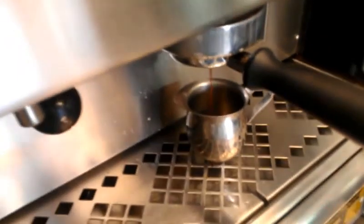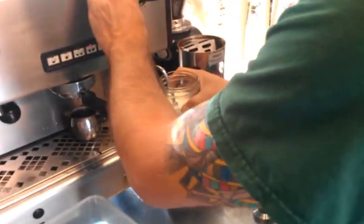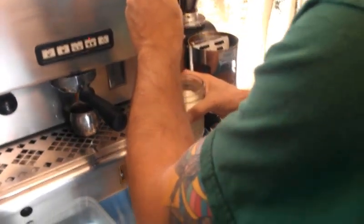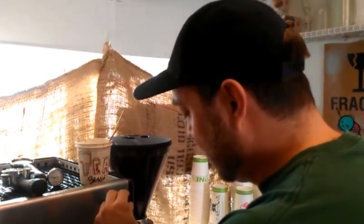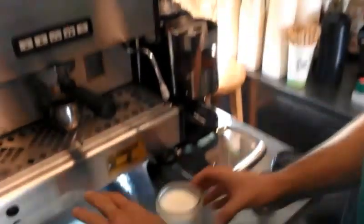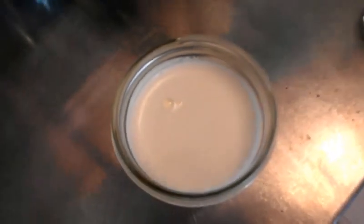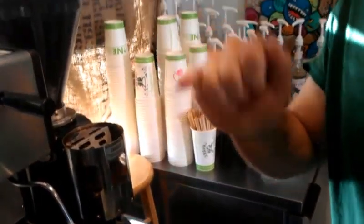Meanwhile, we have our milk here in our handy-dandy reusable milk pitcher. The secret to a great cappuccino — or any drink of that sort — is always the steamed milk. You have to have the perfect microfoam consistency. We've got a very profound drink as opposed to your everyday run-of-the-mill cappuccino. Perfect microfoam.